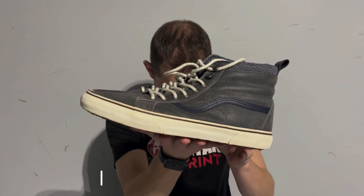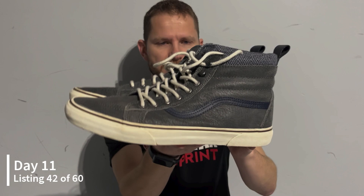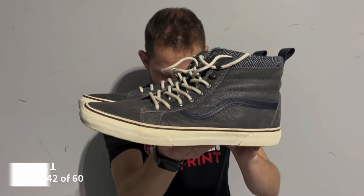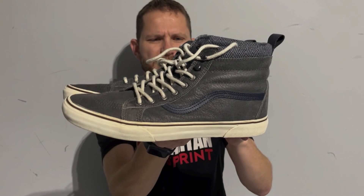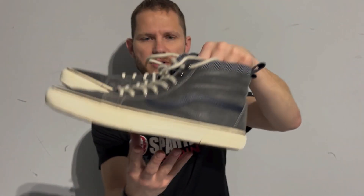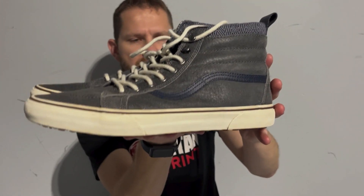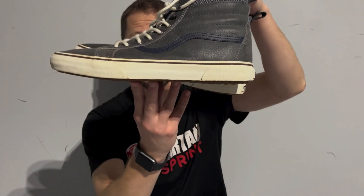The next ones are probably the biggest shoes I've actually listed. These are a pair of Vans — the MTE Highs — in charcoal suede. They're a size 13, a pretty big shoe, but these are actually selling between $50 and $75.